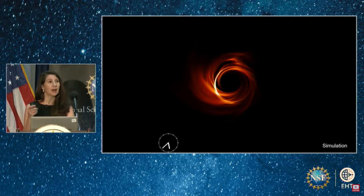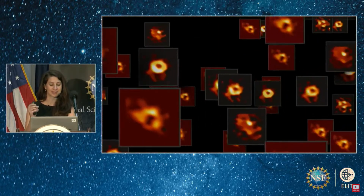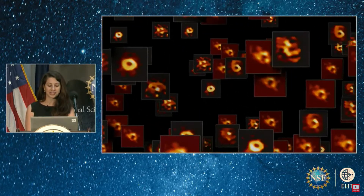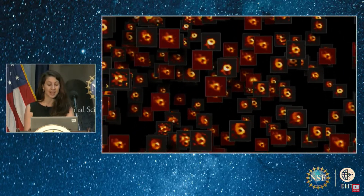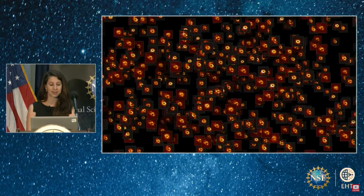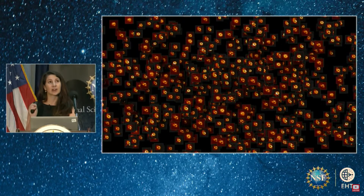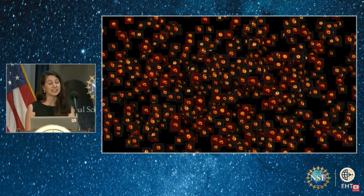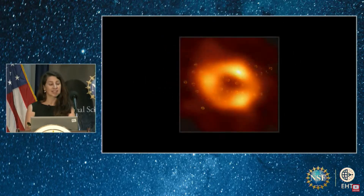The question remained: how do we fill in that missing information? To capture the range of potential Sag A* appearances, our team produced tens of thousands of different images with different methods that filled that information in differently. Each of these images is slightly different, but they are all consistent with the EHT data. By averaging these images together, we're able to emphasize the common features appearing in most of them — and here, a bright ring clearly pops out.